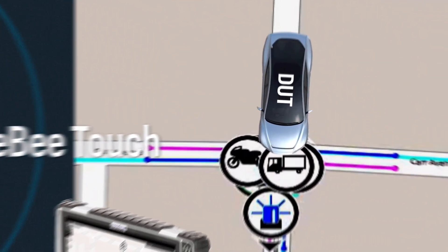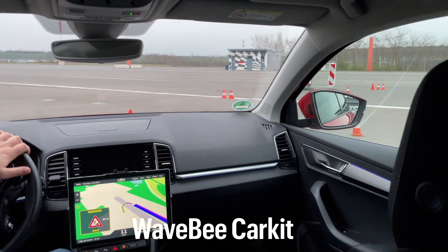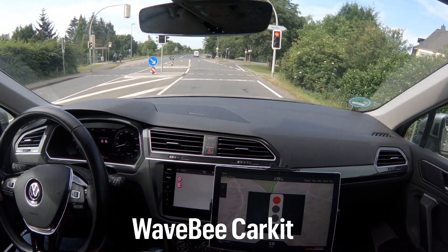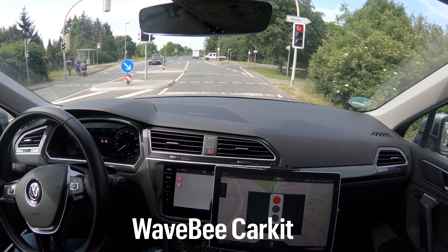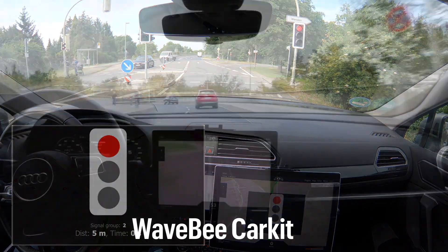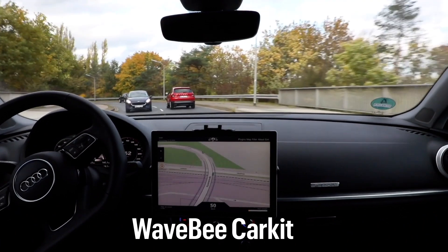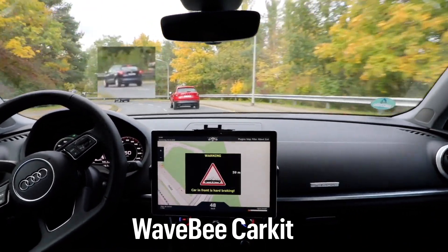Inside the vehicle, the WaveB Plus sends and receives messages between the vehicle and the test scenario, which runs on the WaveB to go. The WaveB Car Kit's sophisticated plug-and-play concept allows easy installation into the vehicle. The developer can then see how the V2X application software responds to the messages received under real-world conditions. The WaveB Car Kit could also be used as a reference point for testing V2X roadside units.